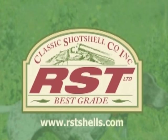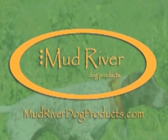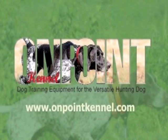RST, manufacturer of short chamber low pressure shot shells. Mud River Dog Products, fundamentally changing the expectations of the hunter and dog enthusiast. And On Point Kennel, providing the finest in dog training equipment.